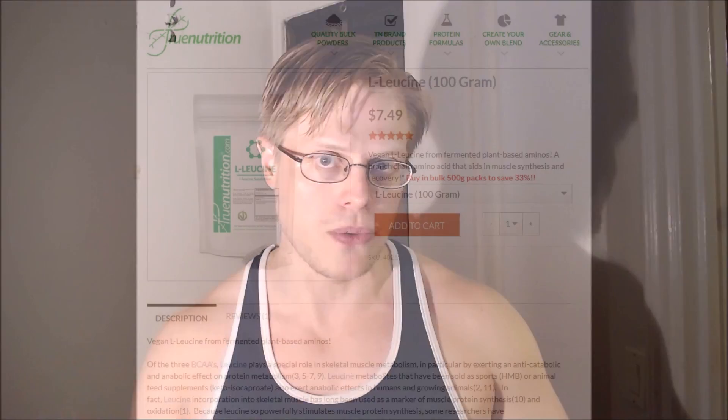If you're American and looking for a place that sells bulk vegan leucine powder, check out the link in the description below. There you can pick up 100 grams of leucine for only $7.49 US. And if you use my affiliate code VEGNUT5, you will get at least 5% off that price while also supporting me, as I use True Nutrition myself.